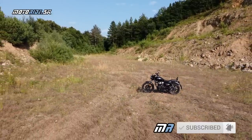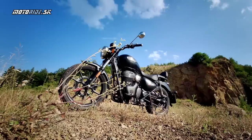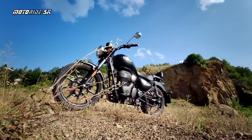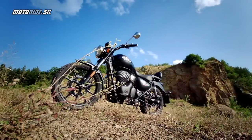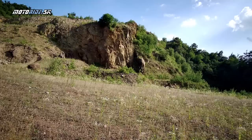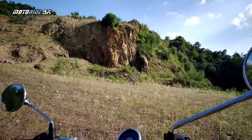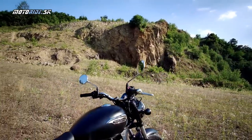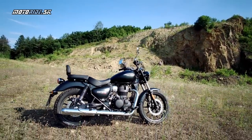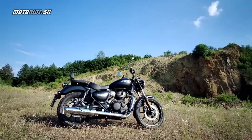Je to úplná novinka od podlahy, nová motorka, ktorú Royal postavil samozrejme aj pre svoj domáci indický trh, ale aj pre Európu. Royal je vlastne značka, ktorá funguje v Indii, ale má svoje základy a vznikla kedysi dávno v Anglicku.